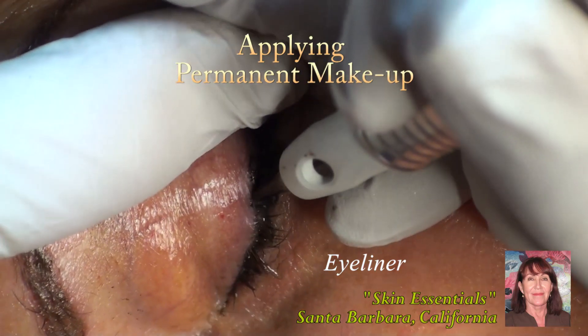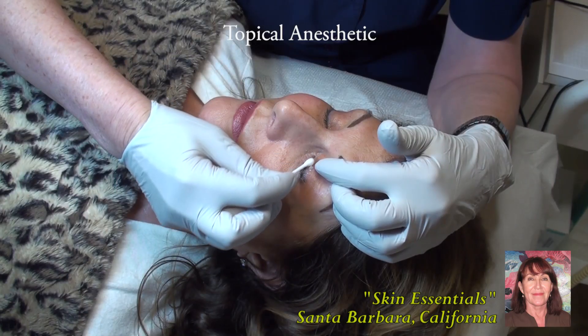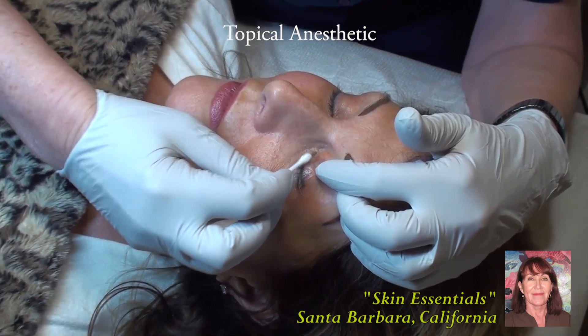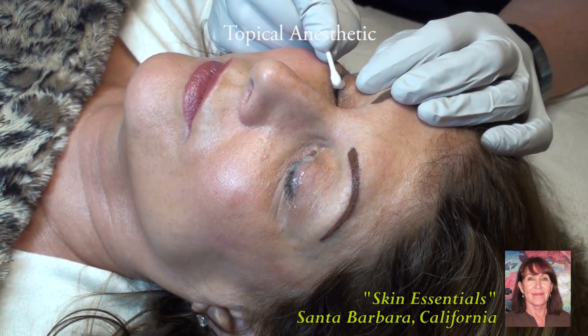We're going to talk about eyeliner today. The first thing we're going to do is prepare the skin, clean the eyes, and then put the topical anesthetic on. What that does is ensure that the client is going to be comfortable throughout the entire procedure.